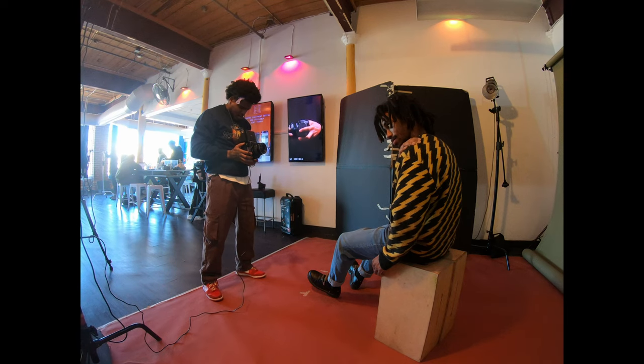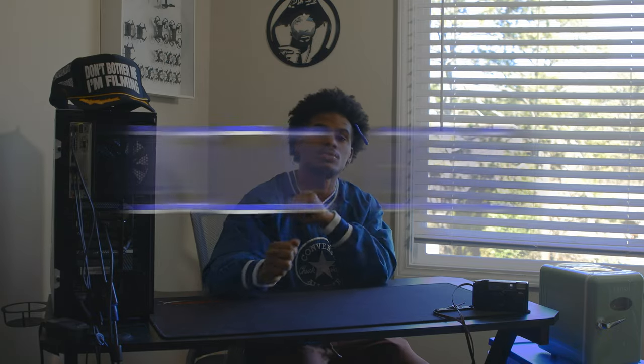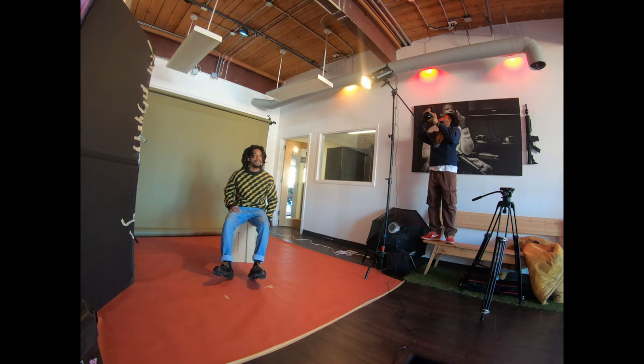Hey, what's good — it's your boy Talon, back with another episode. Today we're going through something I've been waiting to talk about: this new film stock, Lomo 800. I ended up going to one of the local film stores out here in Atlanta, Bellows Film Lab — that's the only place I've seen that carries it. They were charging like $18, so they really busted my head, but anyway.